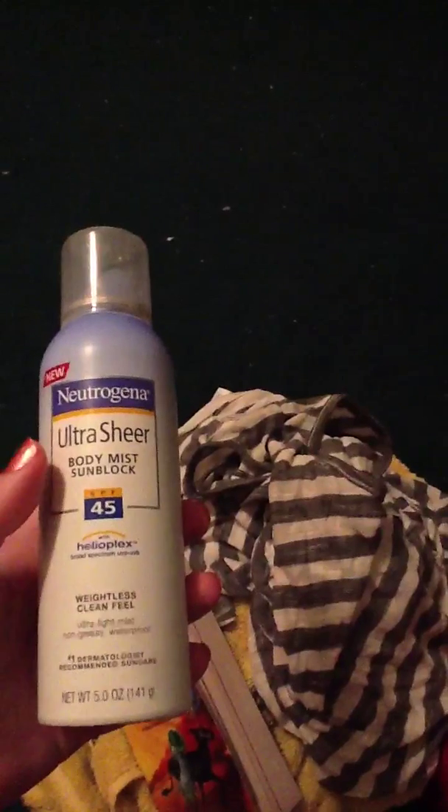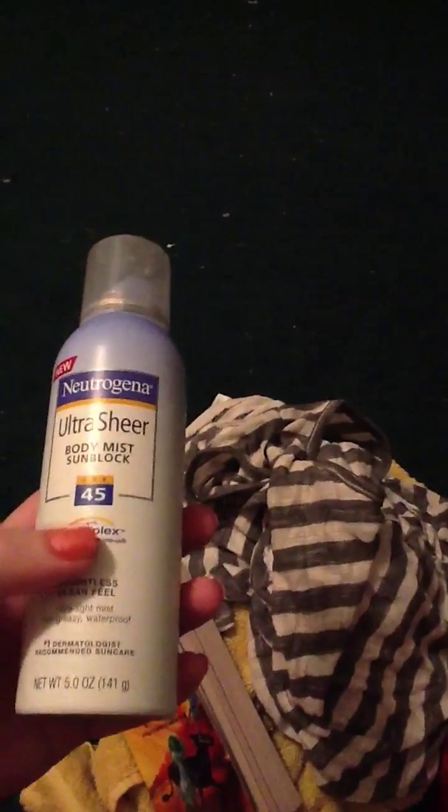I have my Neutrogena Ultra Sheer Body Mist Sunblock SPF 45. I definitely did not get burned today, except maybe a little on my nose. It happens.